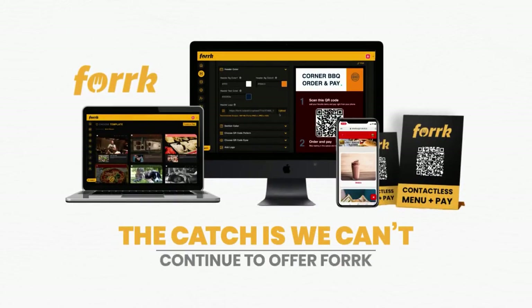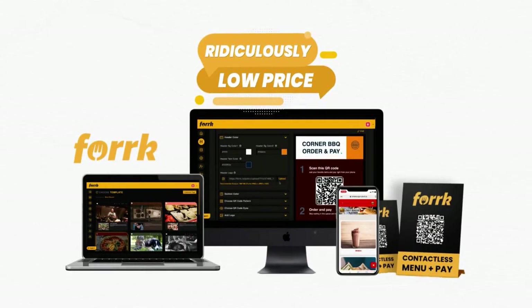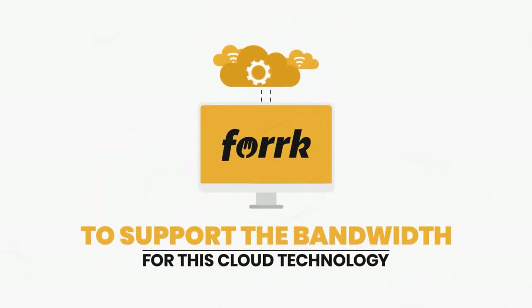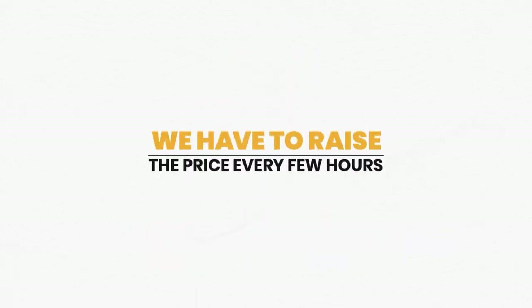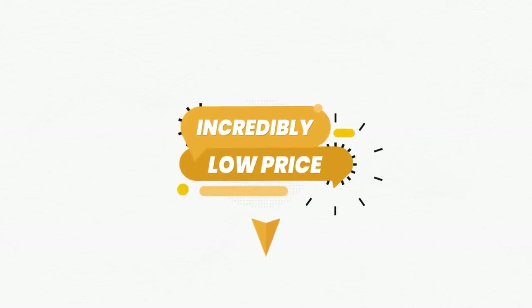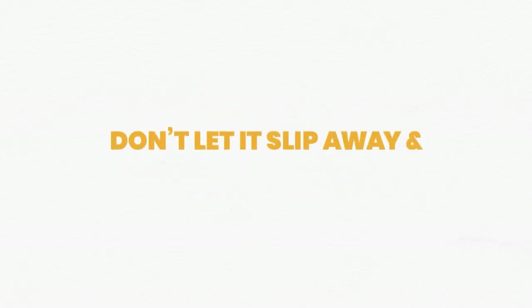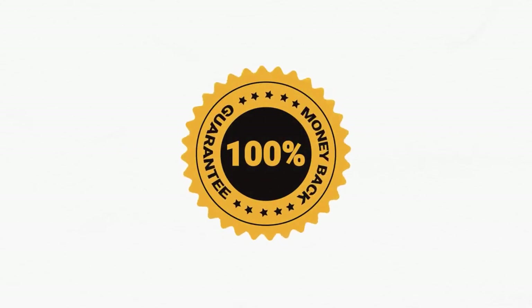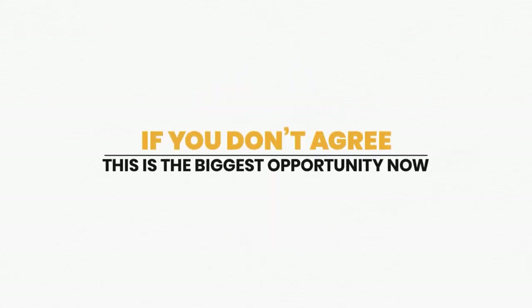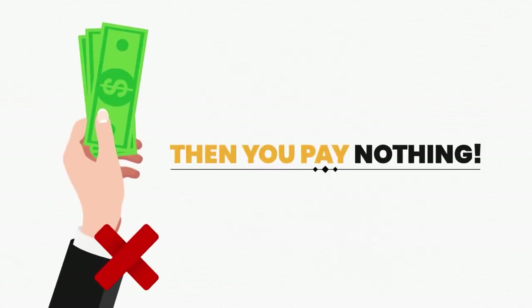The catch is that Fork cannot continue to be offered at this ridiculously low price for much longer. To support the bandwidth for this cloud technology and provide world-class support, the price has to increase every few hours — so the low price you see now will disappear soon. You're protected by an ironclad 100% money-back guarantee: if you don't agree this is the biggest opportunity right now and that Fork is super easy to use, you pay nothing.